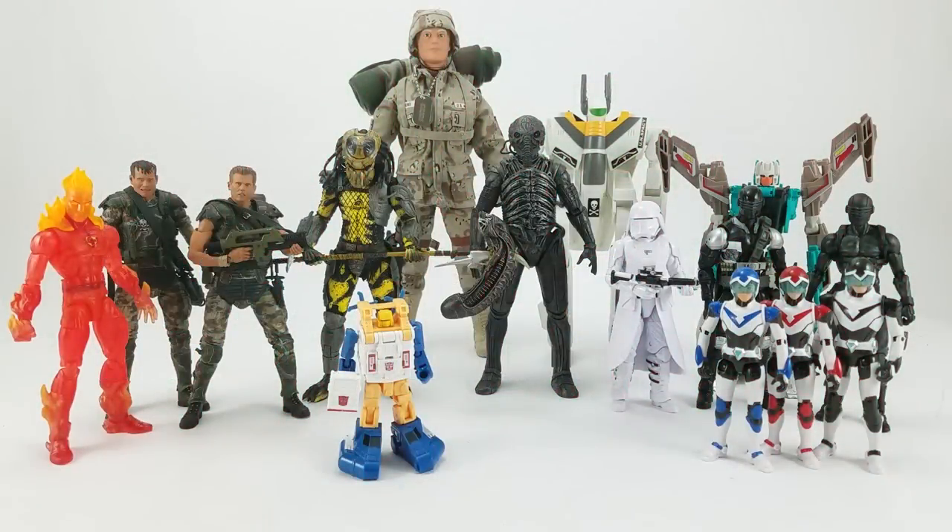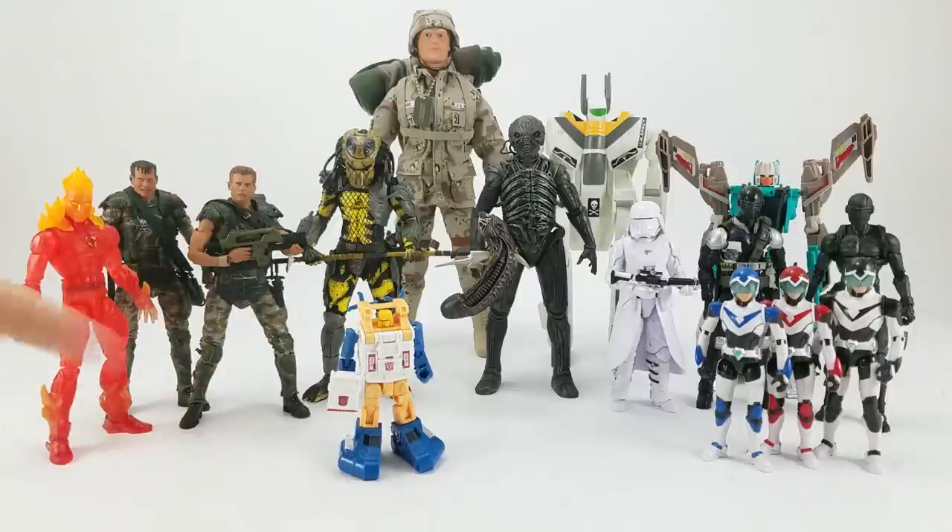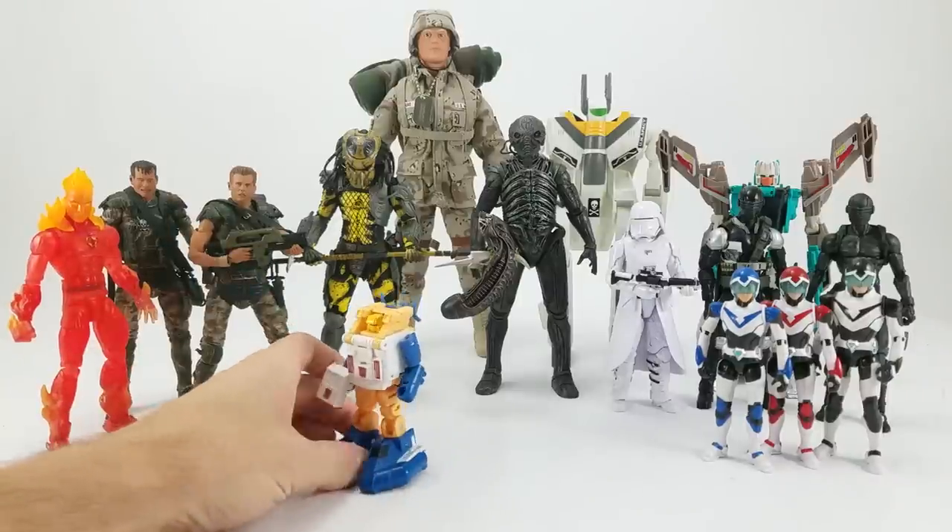Dan Larson here, and I'm at the photo booth feeling better, thank you very much. At the photo booth with a bunch of recent acquisitions, and we're just going to jump right in. Up front we've got the Titans Return Legends Class Sea Spray — definitely a piece I've been looking forward to.